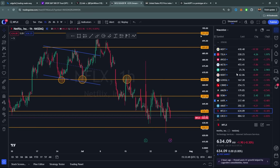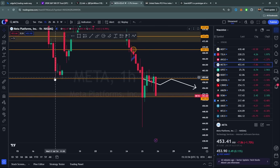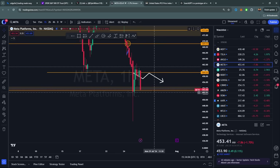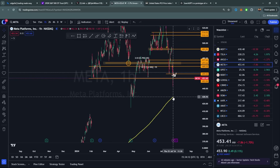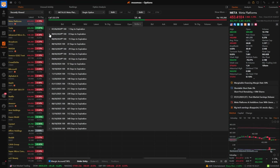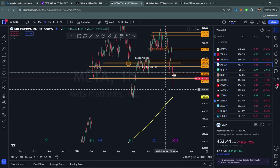Netflix is a chop fest — can't really do anything there. Meta has been a good downside name. You broke below the lows from the 17th, dropped down to 443, bounced back up, and you're kind of in a range now. Get back below 453 and you're looking for downside — there's some chop but it's not pretty. 430 is what you'd be looking for. Meta has earnings next week so options aren't going to be cheap — they're expensive and tough to trade right now.